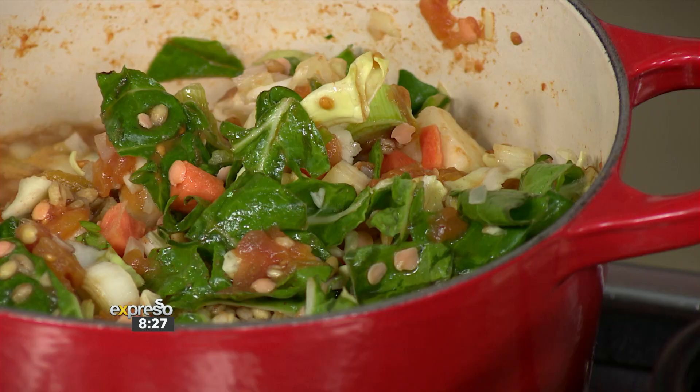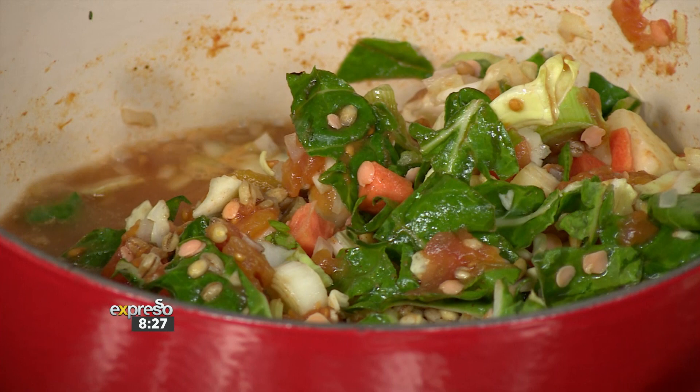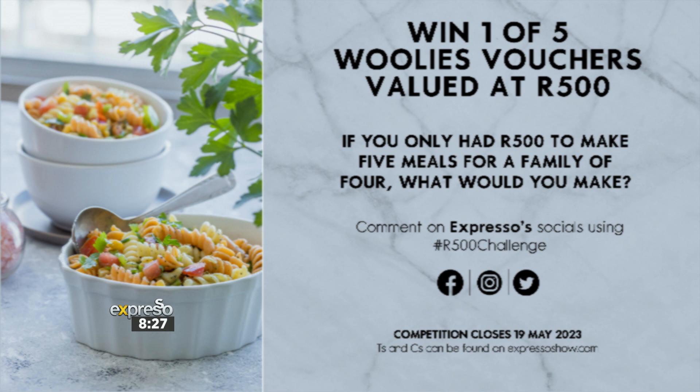You have two more days to stand a chance of winning one of five Woolworths vouchers valued at 500 Rand. Simply head over to Expresso's competition post on Facebook, Twitter, and Instagram and answer the following question: if you only had 500 Rand to make five meals for a family of four, what would you make? Include the hashtag 500 Rand challenge in your answer. The competition closes on the 19th of May, and some T's and C's do apply. Good luck!